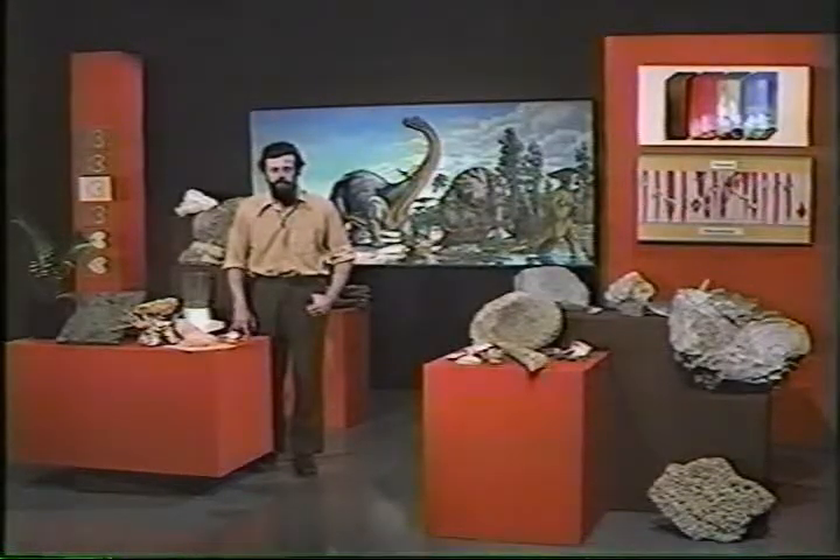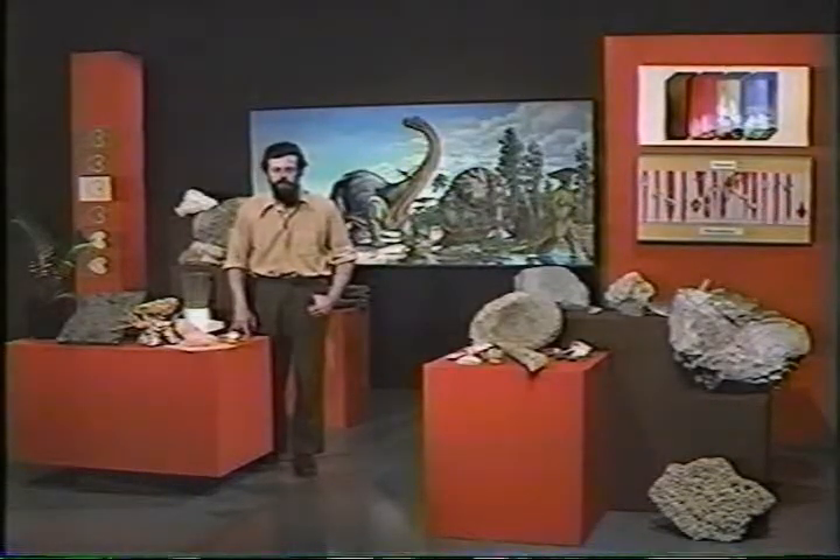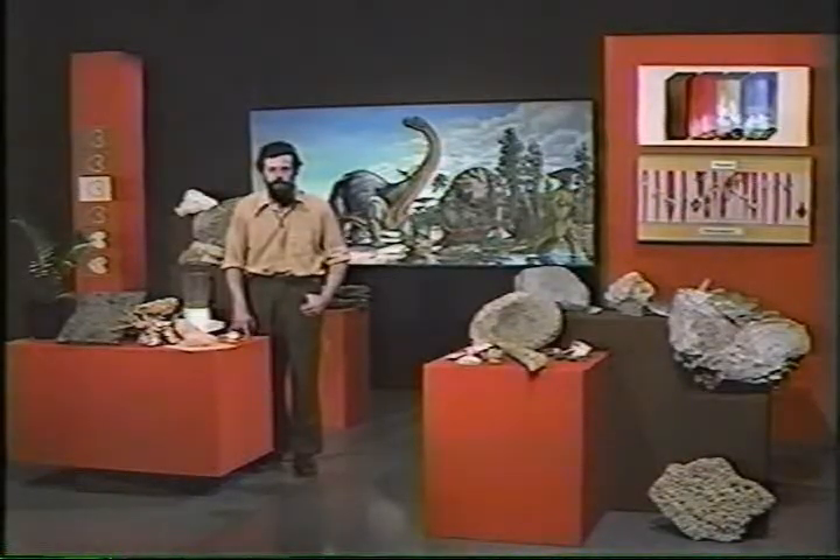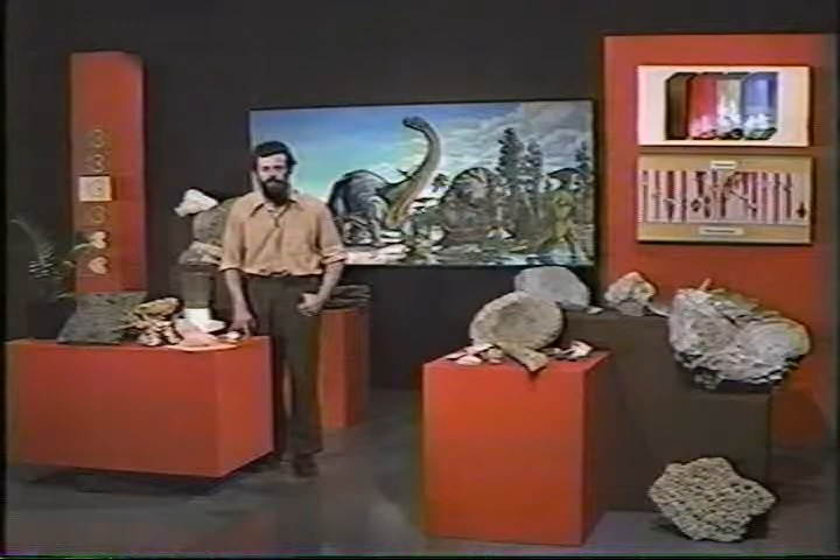And strangely enough, it's been found that there are good reasons for believing that in the Devonian and in the Silurian, there were a great many more days in the year than there are now — something like 410 or 415 days per year instead of 365.